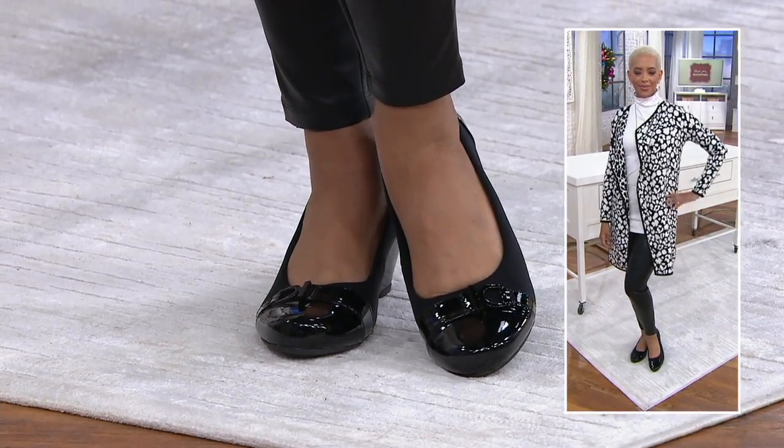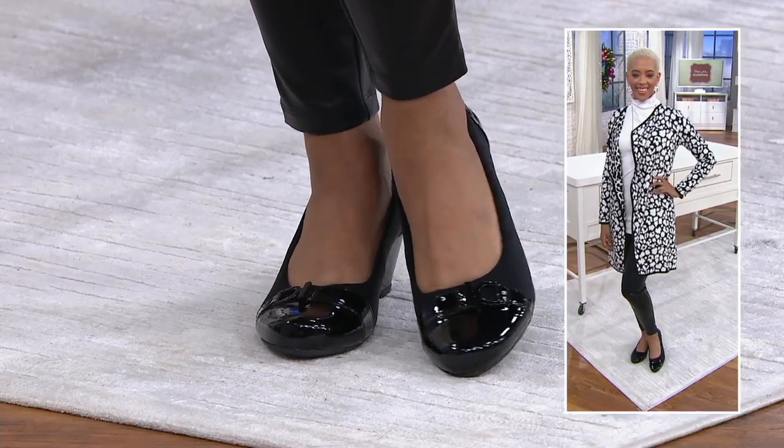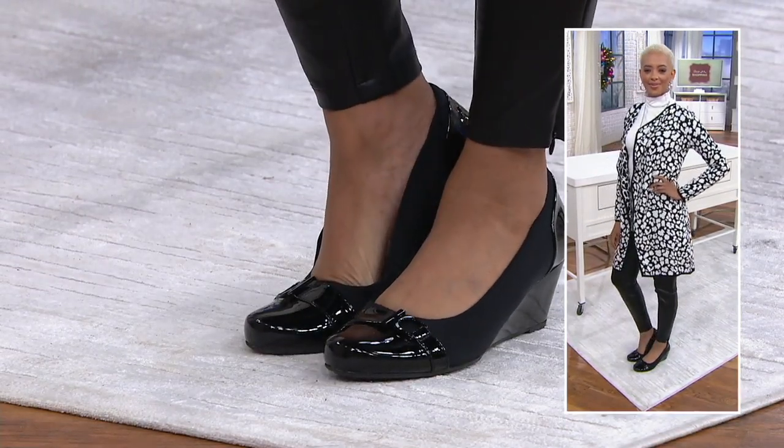I'm a wedge girl. I pretend I'm not, but I'm totally a wedge girl. Actually, I don't even pretend I'm not. It's like my jam. You can stand and you can move around and I can live in a wedge. It's sturdier than a chunky heel or whatever. I just feel like I like all the real estate of a wedge.